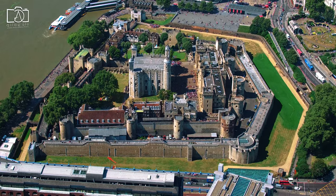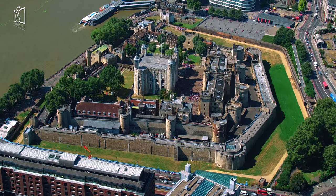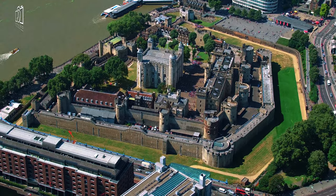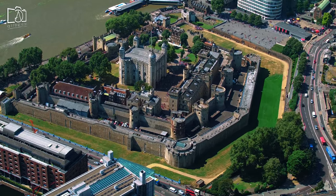Additionally, the Tower's grounds are home to the famous ravens, the yeoman warders, or beefeaters, who offer guided tours, and various towers and exhibits that delve into its rich and often grisly history as a fortress, royal palace, and prison.